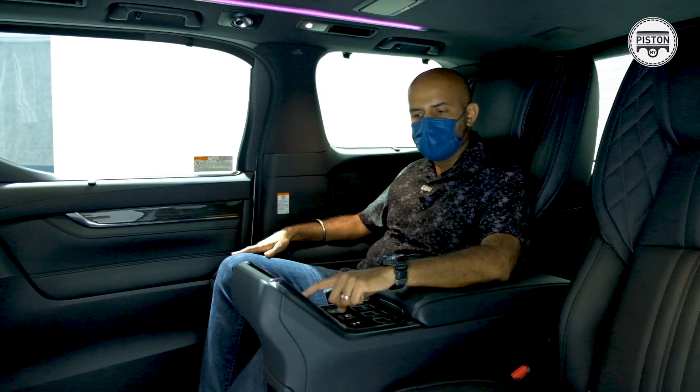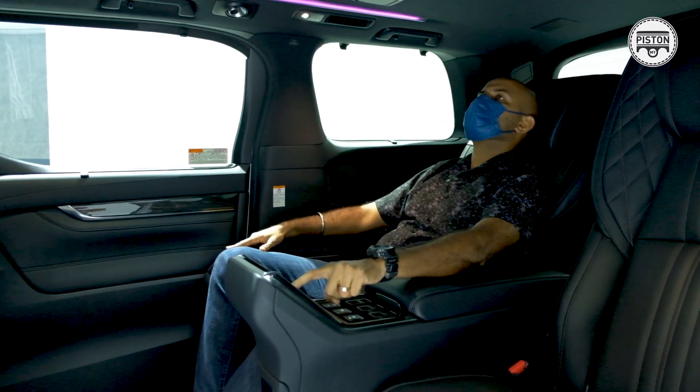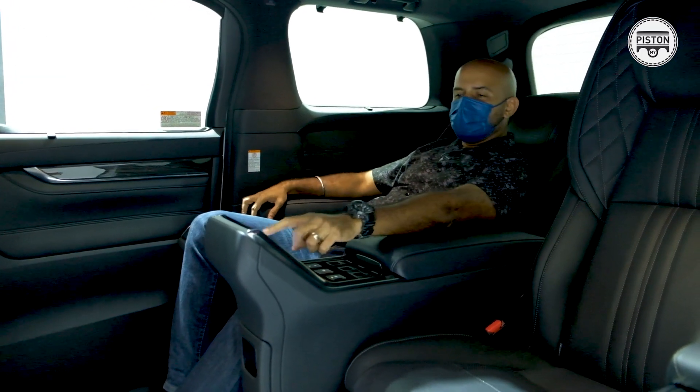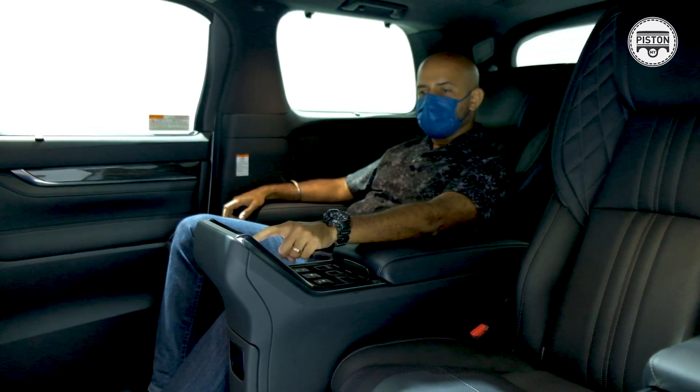There's also a memory function. Something like a business class jet. It better be cool — it costs 1.15 million, right?